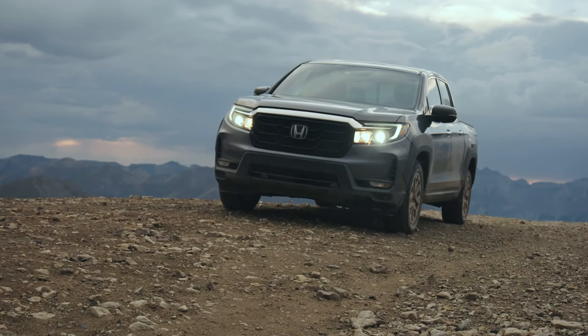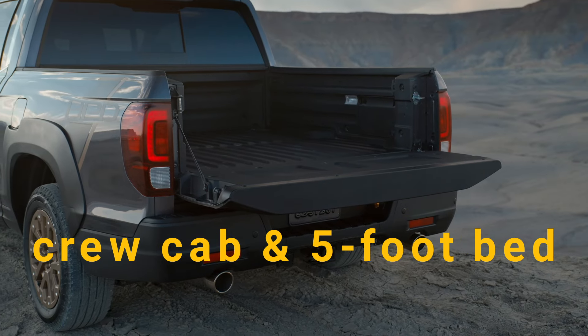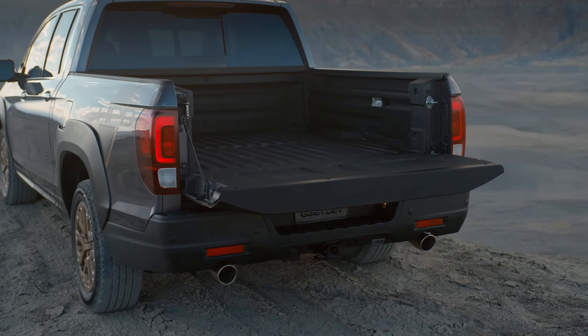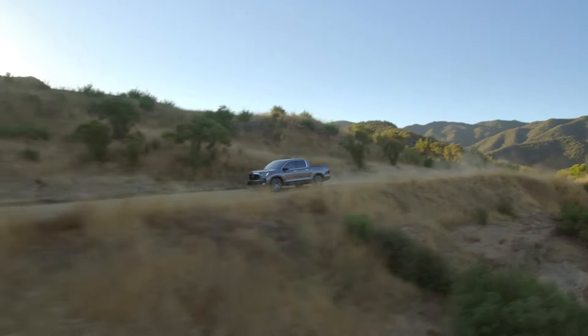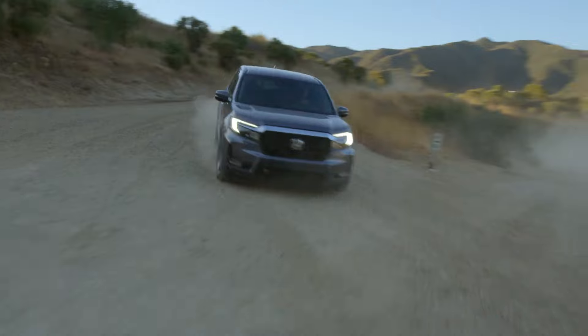When it comes to available configurations, there's only a single configuration available: the crew cab with a five-foot bed. There is no option for a shorter cab and a longer bed, unfortunately. So make sure this configuration will meet your requirements before buying.